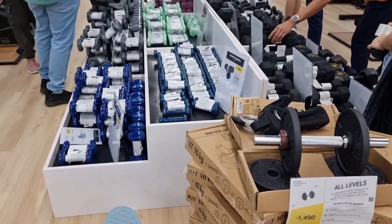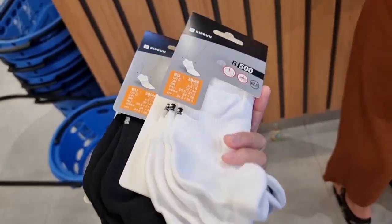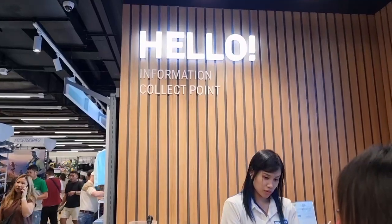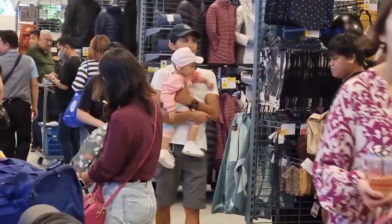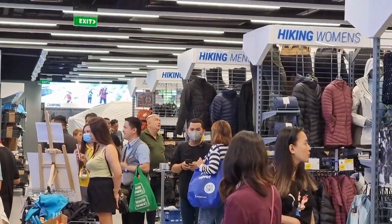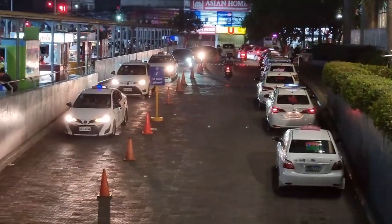I'm almost done checking some items and since I'm almost complete, I ended up buying two pairs of socks. There are a lot of people lining up. If you're asking about modes of payment, they accept cash, cards, and GCash.